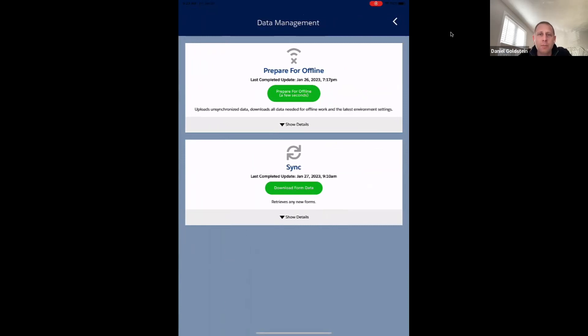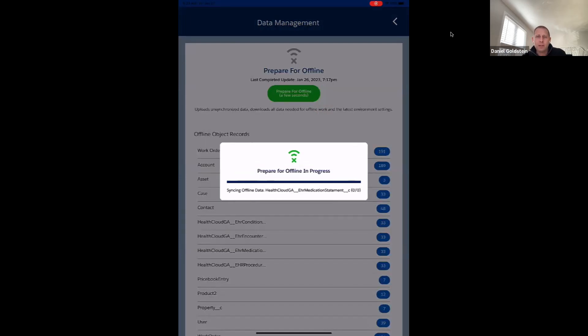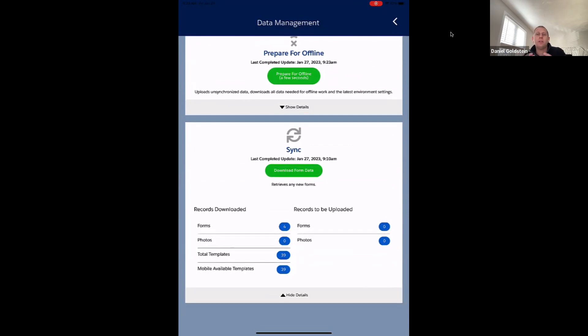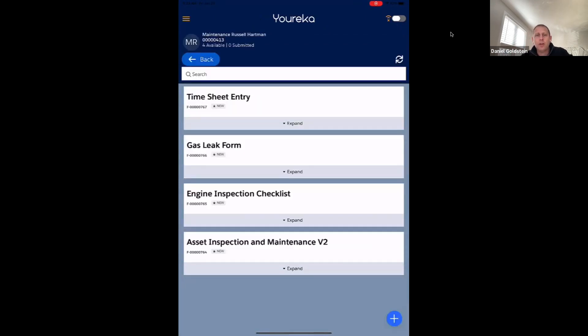I want to jump in and show the new user experience for the data management screen. You'll see two buttons: one for prepare for offline and one for sync. Preparing for offline is when we have a lot of other data besides forms that we need for offline work, like accounts, additional work orders, or related records. Clicking that button begins the download of all that data and tracks the progress. For some users downloading tens of thousands of records, this can take a long time — having a progress bar helps users understand how much is left.